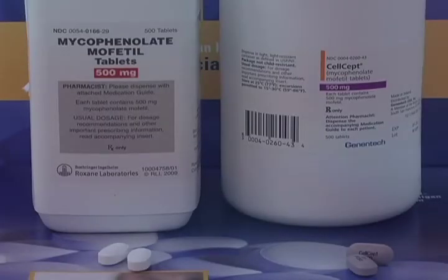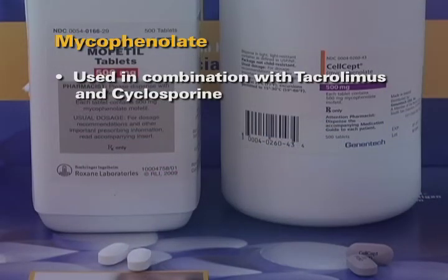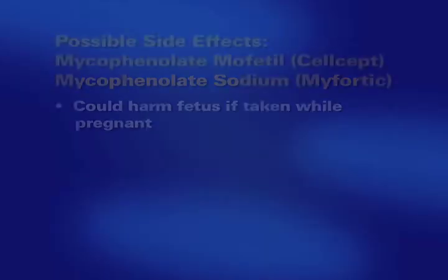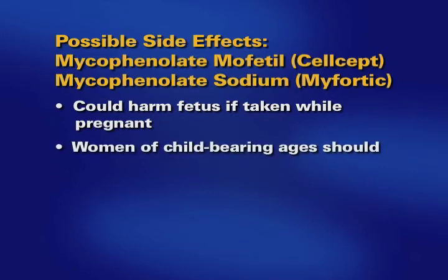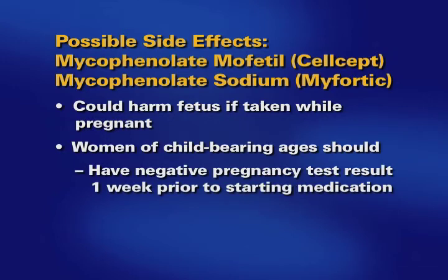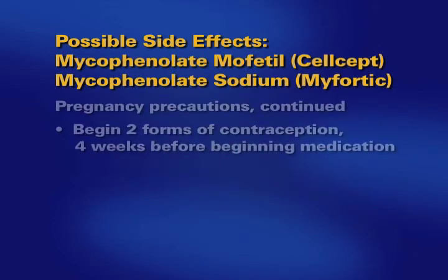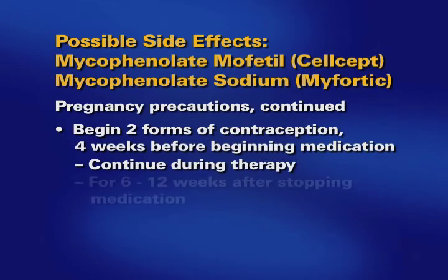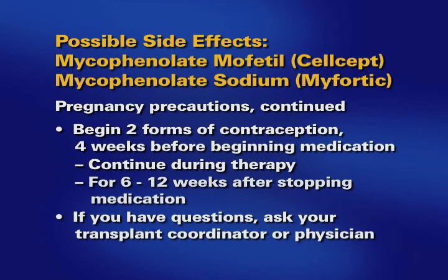Mycophenolate Mofetil, or CellCept, and Mycophenolate Sodium, or Myfortic, are medications used in combination with tacrolimus or cyclosporine. Their main toxicities are diarrhea and suppression of bone marrow. These medications could cause serious harm to a fetus if taken while pregnant. Women of childbearing ages should have a negative pregnancy test within a week of starting this medication and should use two forms of contraception unless abstinence is the chosen method. They should begin the two forms of contraception four weeks before beginning the medications, continue during therapy, and for six to twelve weeks after they stop taking the medication. If you have any questions regarding these medications or pregnancy, please discuss it with your transplant coordinator or physician.